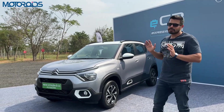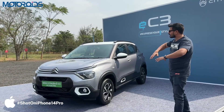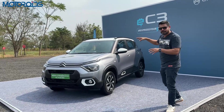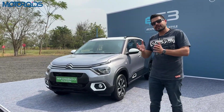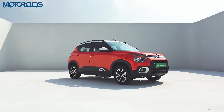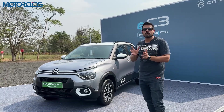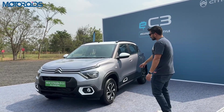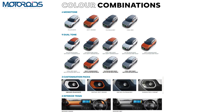The color you see here is gray, but there are tons of color options on this car. When the C3 was launched, there were tons of accessory packs and many colors, and that theme has only been extended. You have four solid colors and nine dual-tone colors — this one is gray with a polar white roof.